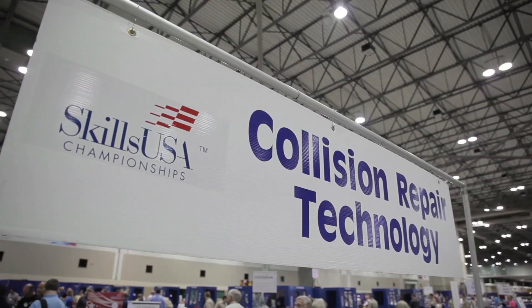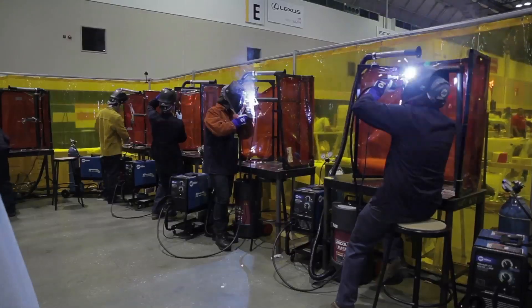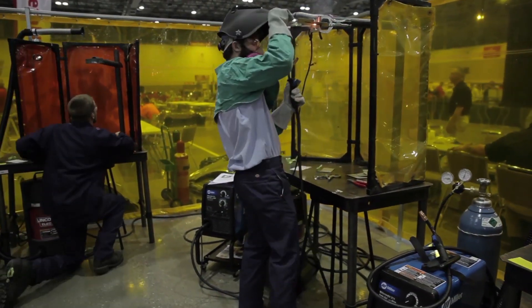Welcome back to SkillsUSA 2014. We are so excited to be here — it's our favorite event of the year. It tops SEMA, it tops the Good Guys Nationals, it tops Autorama for us.